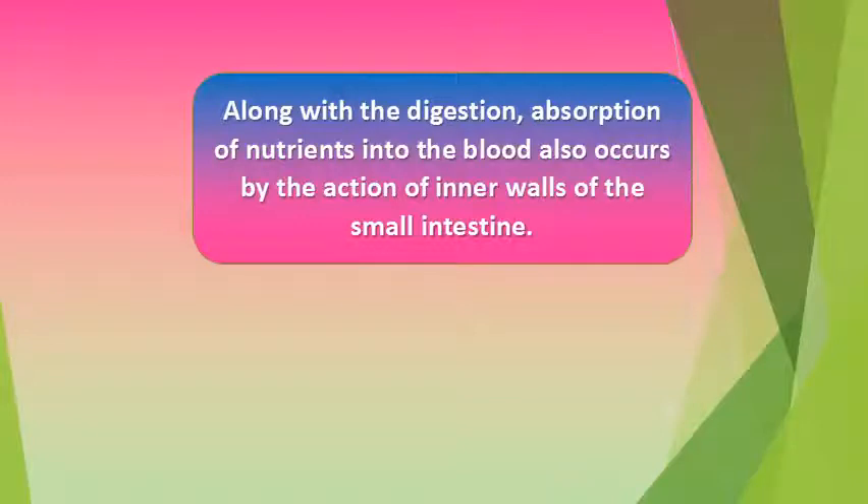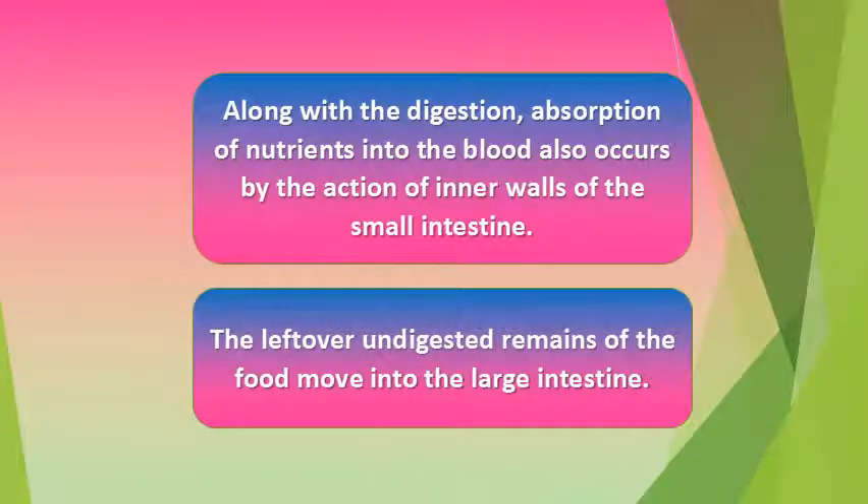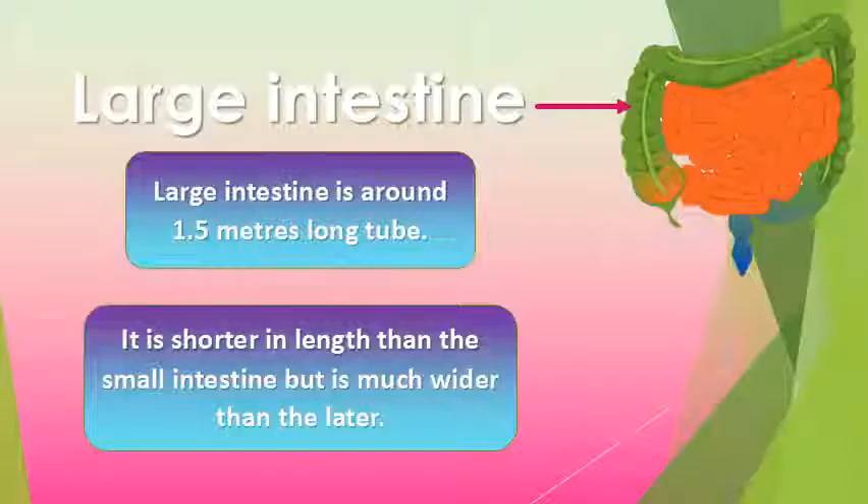Along with digestion, absorption of nutrients into the blood also occurs by the action of the inner walls of the small intestine. The leftover undigested remains of the food then move into the large intestine.